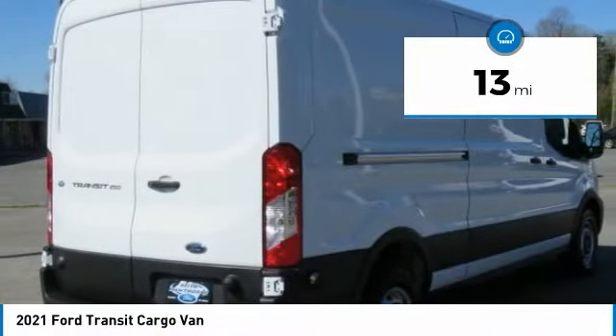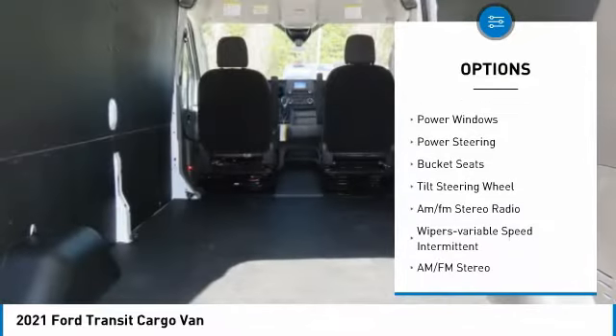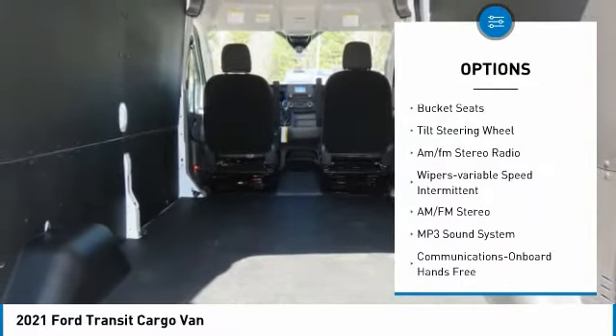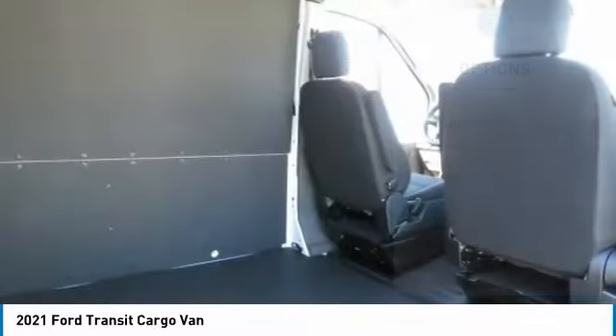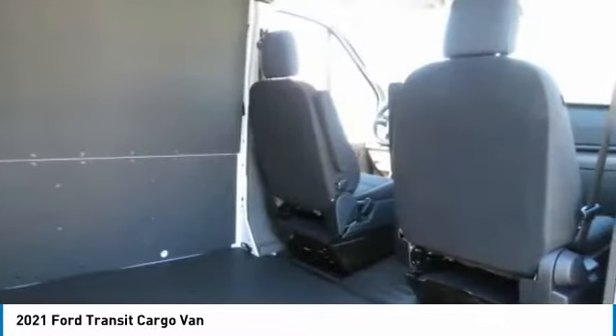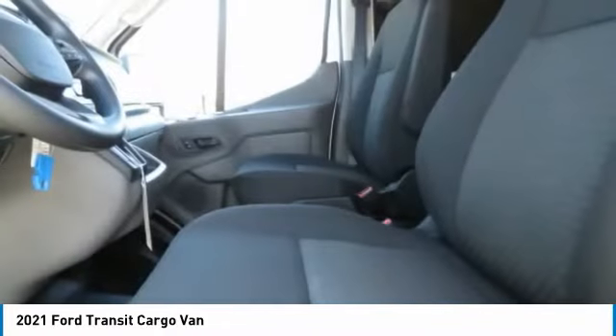Here are some of this vehicle's great options: traction control, remote keyless entry, headlights auto off, power door locks, power windows, power steering, bucket seats, tilt steering wheel, AM/FM stereo radio, and variable speed intermittent wipers.